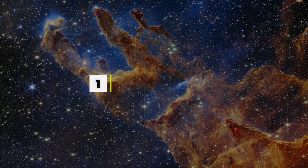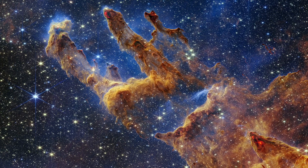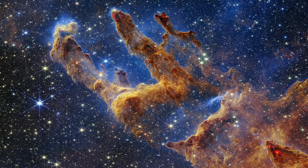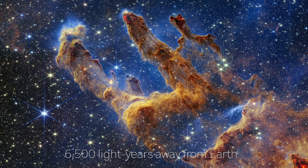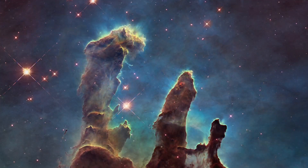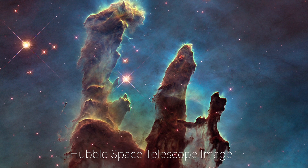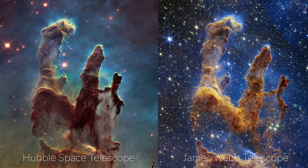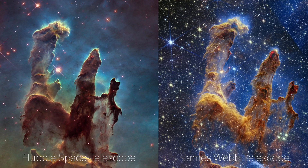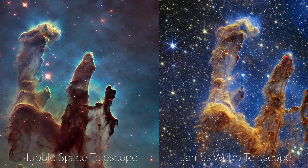Number 1: The Pillars of Creation. The James Webb Space Telescope has captured an incredible image of three towering structures made up of interstellar dust, gas, and newborn stars in the region surrounding the Eagle Nebula, located 6,500 light-years away from Earth. This region was previously captured by the Hubble Space Telescope in 1995, but the latest image taken with the near-infrared camera and the mid-infrared instrument provides a clearer look at the area filled with dusty clouds and young stars. This remarkable image is famously referred to by astronomers as the Pillars of Creation.